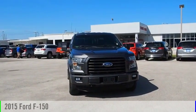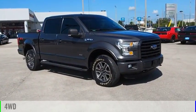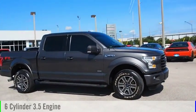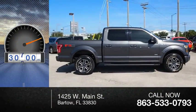You are going to love the 2015 F-150. This vehicle is powered by a four-wheel drive, six-cylinder, 3.5-liter engine. This vehicle has less than 35,000 miles.